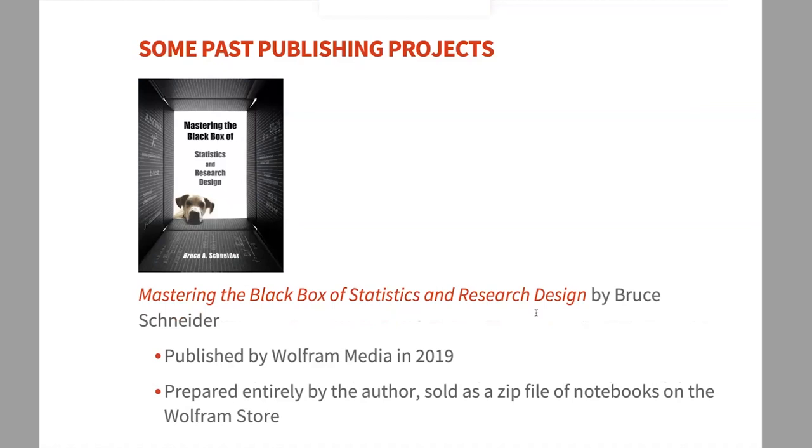This book is called Mastering the Black Box of Statistics and Research Design by Bruce Schneider. It's unique because it's actually a zip file of notebooks sold as an ebook on our store. That has the benefit of keeping all the functionality of Mathematica right there in the published book — no static print document or PDF — it has real functionality built in. This format is becoming more popular for published materials.